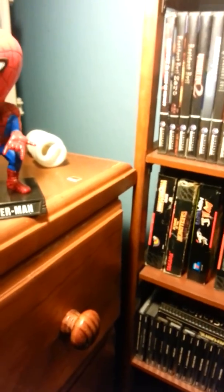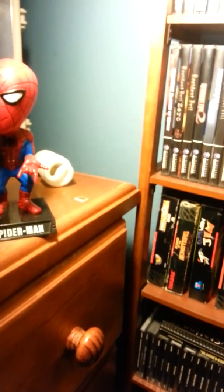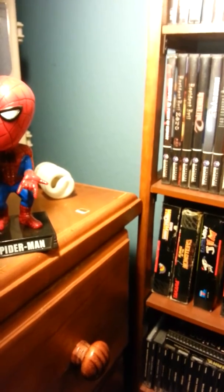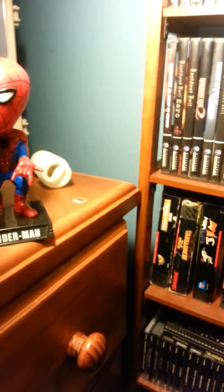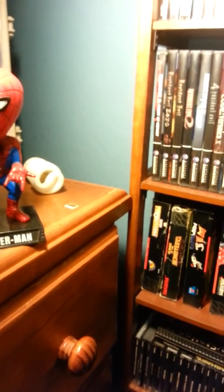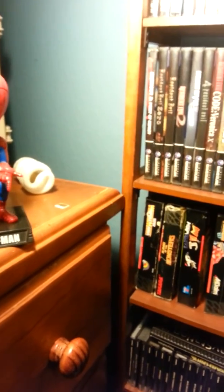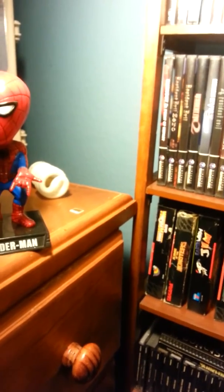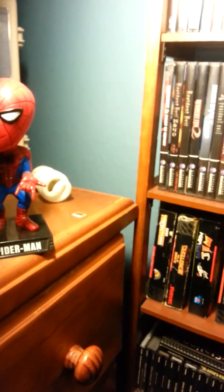I don't have many GameCube games but I'm trying to get most of the ones I had when I bought my GameCube. There's still some that I'm missing but I have most of them. I also have a lot that I didn't have before, so it's pretty cool.